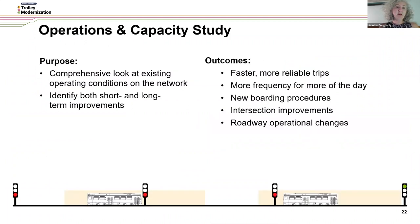Our operations and capacity study is another system-wide study we're undertaking. The purpose is to look at existing operational conditions on the network and identify both short-term and long-term improvements that will mean faster, more reliable trips for our customers, more frequency for more of the day, new boarding procedures, promoted intersection improvements, and roadway operational changes. We're working to quantify what different improvements to intersections, signals, enforcement, and roadway design mean in terms of time savings for trolleys so we can advocate better with our partners to see changes happen on our streets.